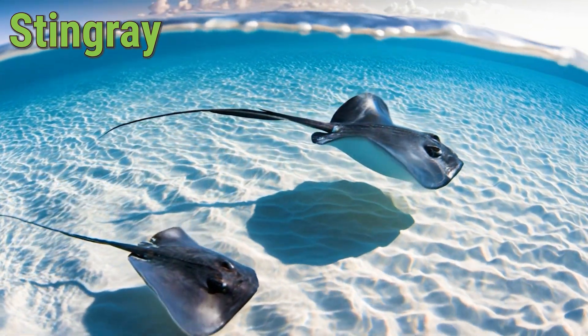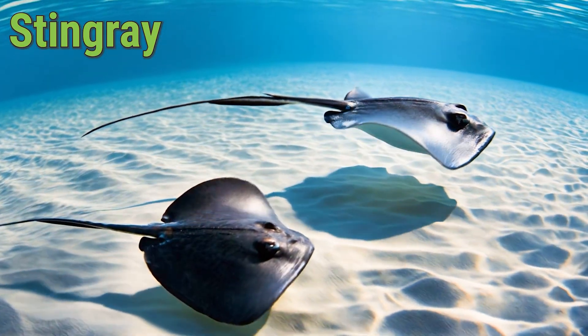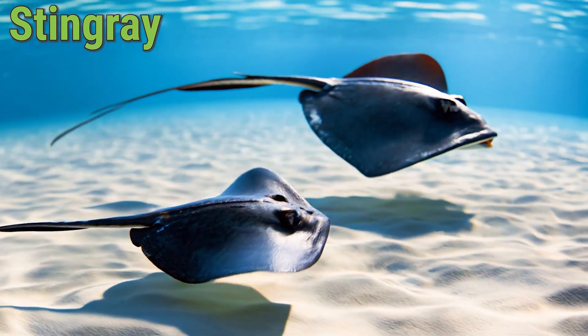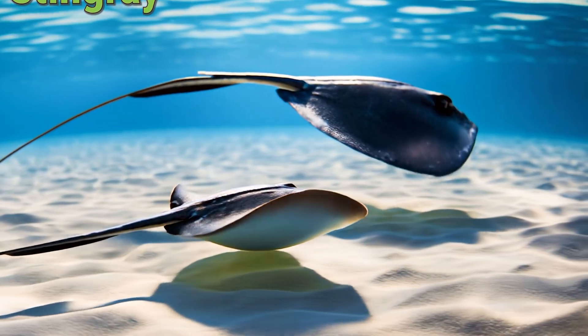It enjoys eating clams, shrimp, and small fish from the sea floor. A Stingray can live about 15 to 25 years. These animals love gliding smoothly through the water and hiding under sand. The Stingray is calm, gentle, and a wonderful ocean friend.